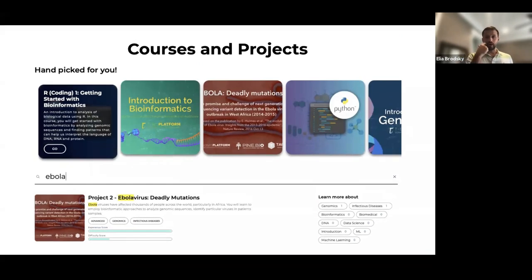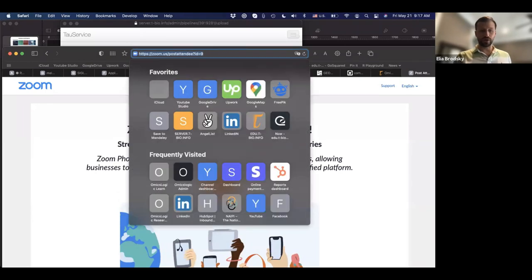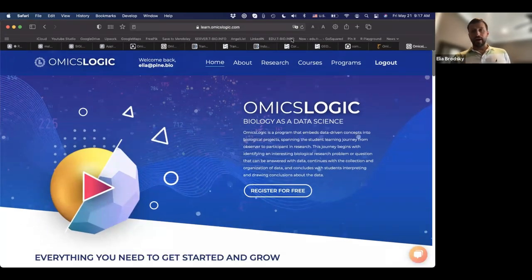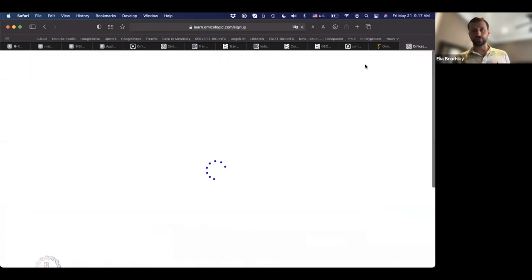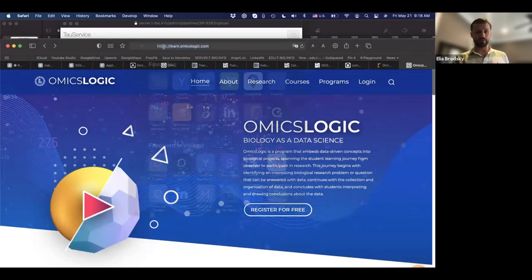Let me pause here and introduce you to our portal, OmicsLogic. If you could all go to learn.omicslogic.com — there you have a button to log in. Please go to that link and sign up. Sonalika or Mohit, please paste the link to learn.omicslogic.com in the chat.